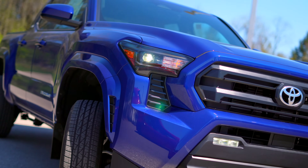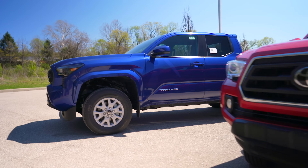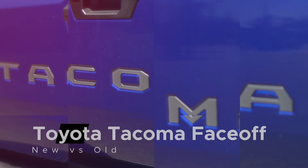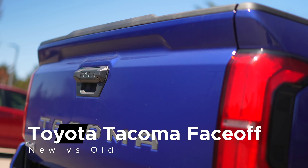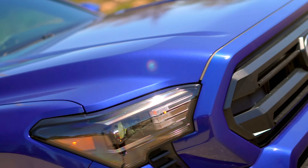When a new car is released, the response is usually a combination of excitement and primal rage. And that polarization is most prevalent when we're talking about a beloved nameplate. There aren't many fan bases that have the same passion as Tacobros, and there's some good reasons for this.